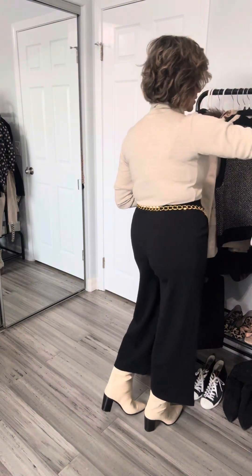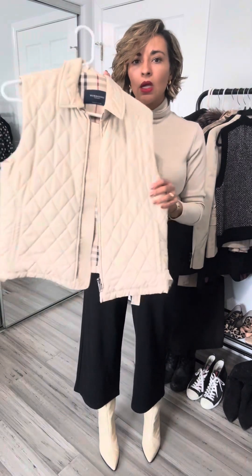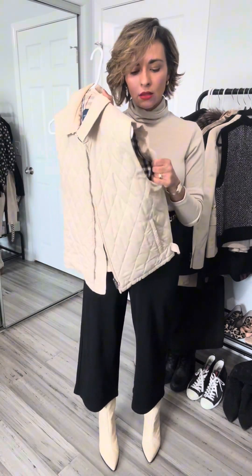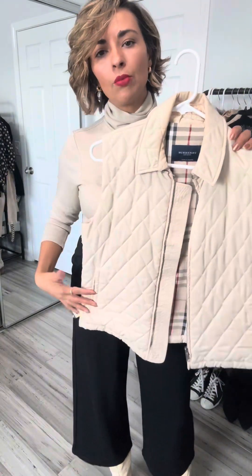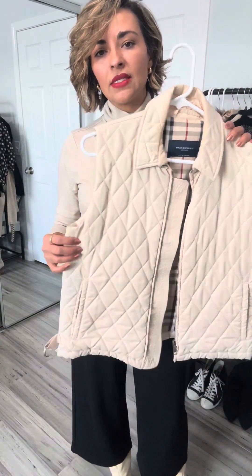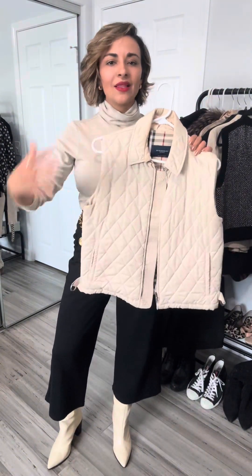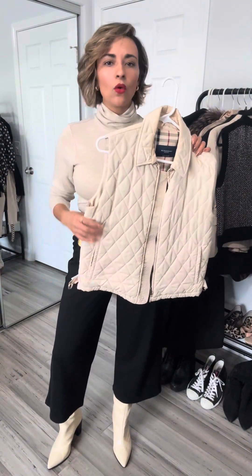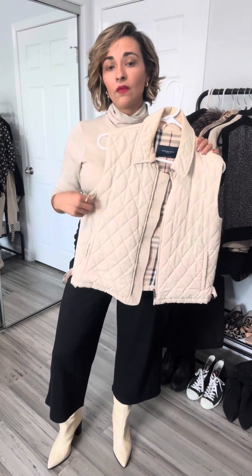The next one is a Burberry vest, also pre-loved. This is a nice light vest — it's quilted. I'm going to sound like a broken record here, but I feel like these pieces, depending on how you style them, you can see the classic side of it or you can see the edgy side of it. And so I love the versatility of this piece.